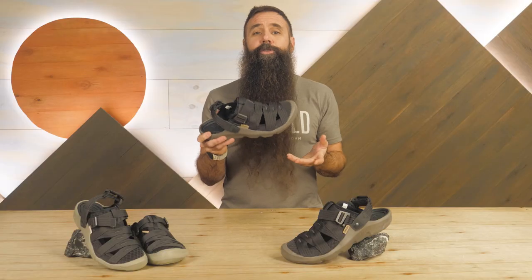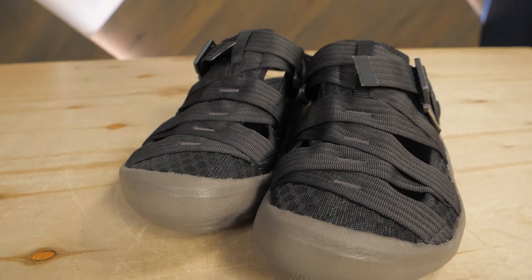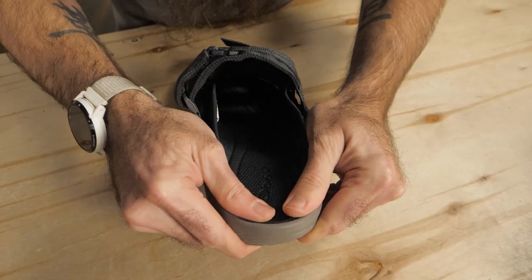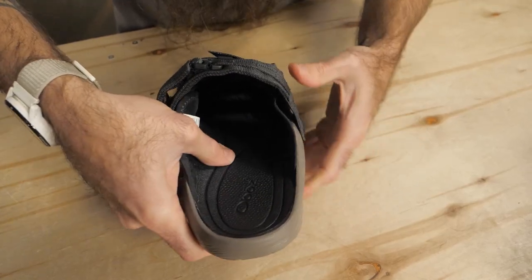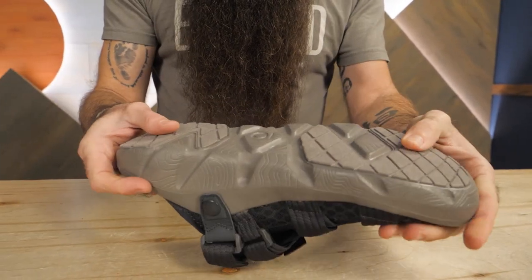And again, these are trail-capable, and not just for lounging. A protective toe cap, an EVA midsole and footbed, and a legitimate compression-molded rubber outsole give the sandal in-use comfort and reliable traction.